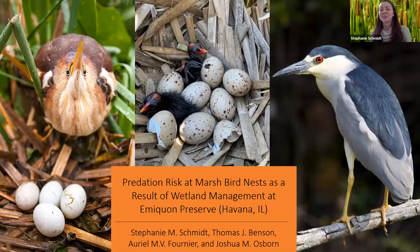My name is Stephanie Schmidt. I'm a graduate student at the University of Illinois, and today I will be presenting about predation risk at marsh bird nests as a result of wetland management at Emiquon Preserve, a moist soil managed site in central Illinois.